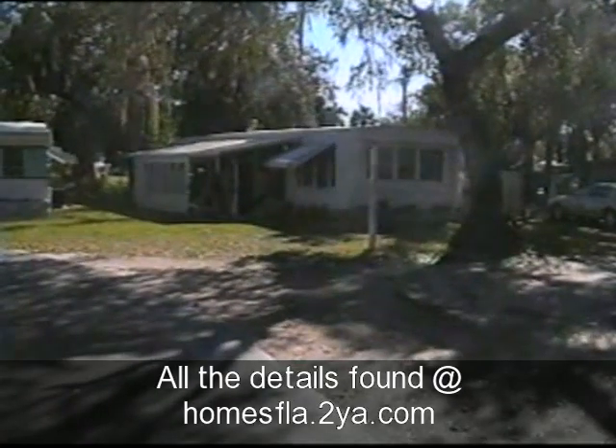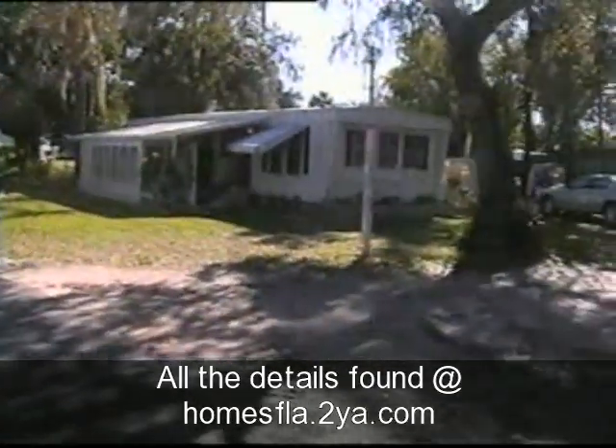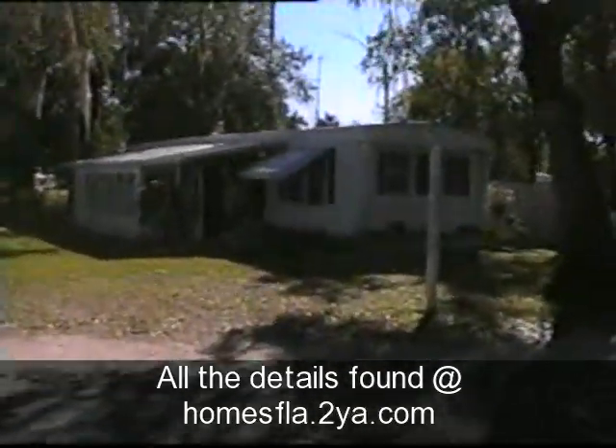A mobile home in North Fort Myers, Florida, located at 4373 Hitzing Avenue, in Twin Pine Village Trailer Park.